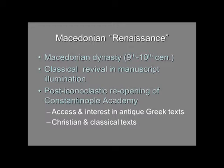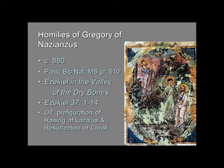First we're going to look at the homilies — homilies are sermons — of Gregory of Nazianzus, or St. Gregory Nazianzus. He was a fourth-century saint, but his sermons were copied down and could be read. This is the late 9th century, just one page from many illustrated pages of the manuscript in Paris in the Bibliothèque Nationale. Written in Greek, the scene we're looking at is Ezekiel in the valley of the dry bones.